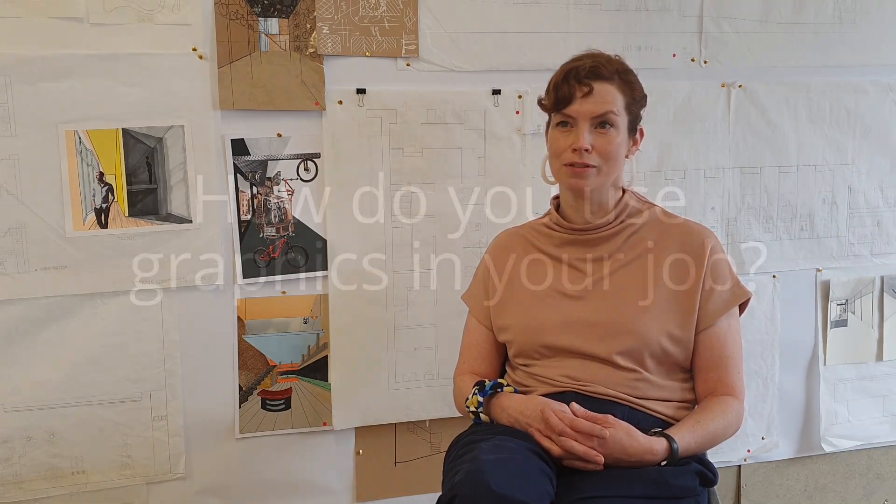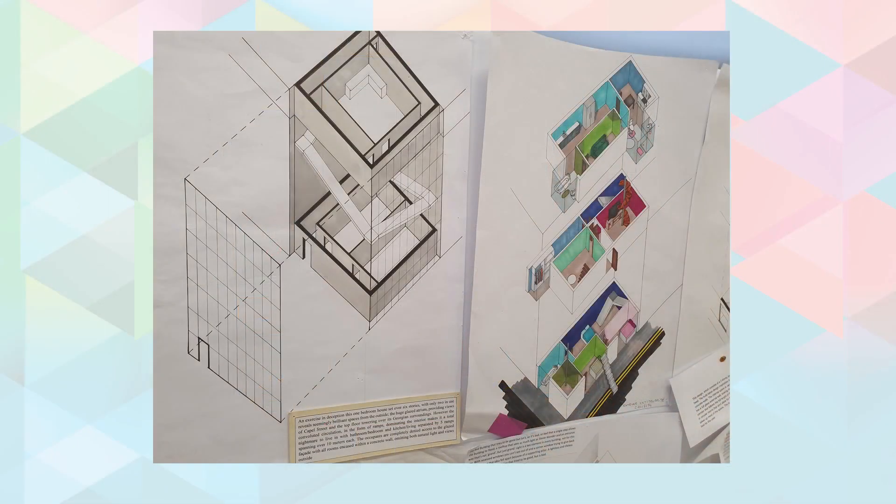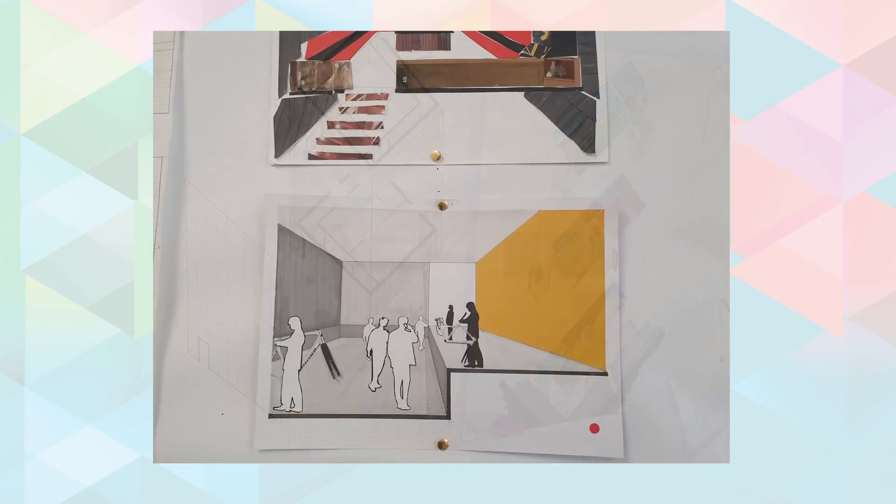My work and training as an architect is mostly about designing buildings but also thinking about cities and towns and how people live. Graphics — including drawings, text on drawings, pictograms and images — are really central to an architect's work because we use drawing to communicate ideas.